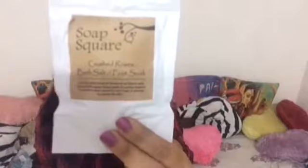Moving to the next product — it's a bath salt slash foot soak from Soap Square. I'm highly excited to use this bath salt.